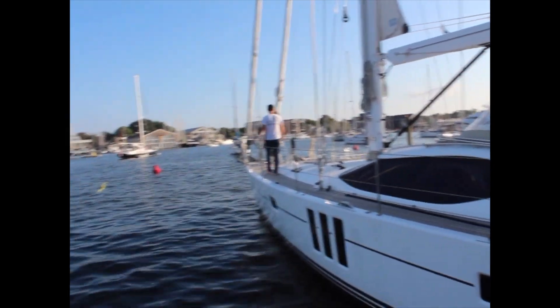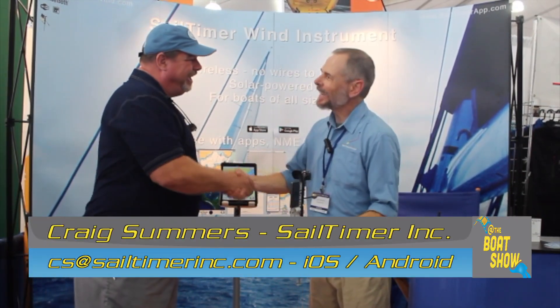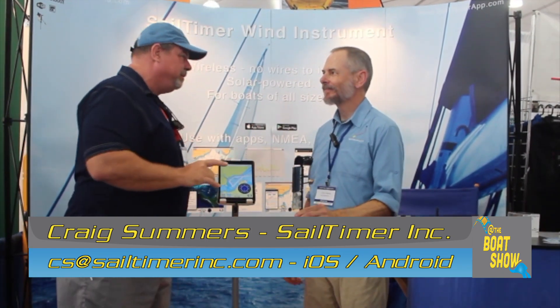While I'm here, I'm wandering around looking for some fun and exciting new products to report on, and I ran across something that will blow your mind. I'm here with Craig. Sail Time Wind Instruments — this is brilliant.